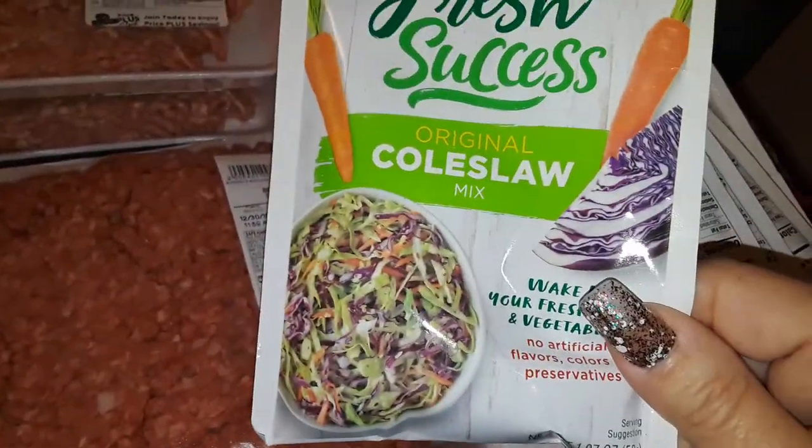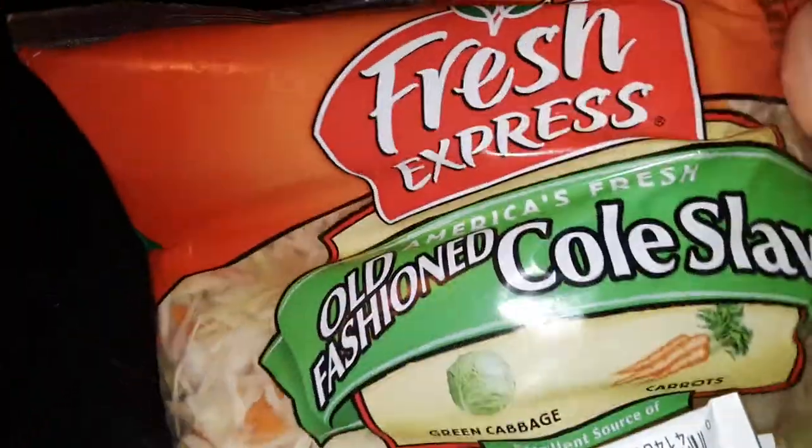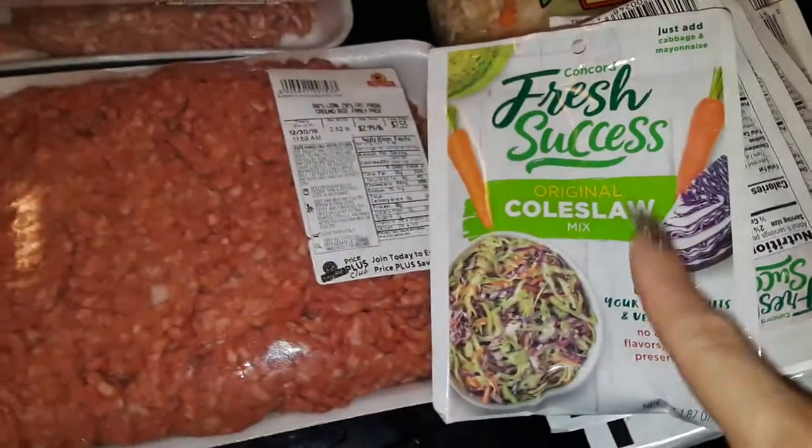I finally found my coleslaw mix that I love — the Fresh Success. They usually sell out quick and are very hard to get, so I grabbed 10 or 11 of them. I also picked up one bag of the pre-made coleslaw, that's all they had left.